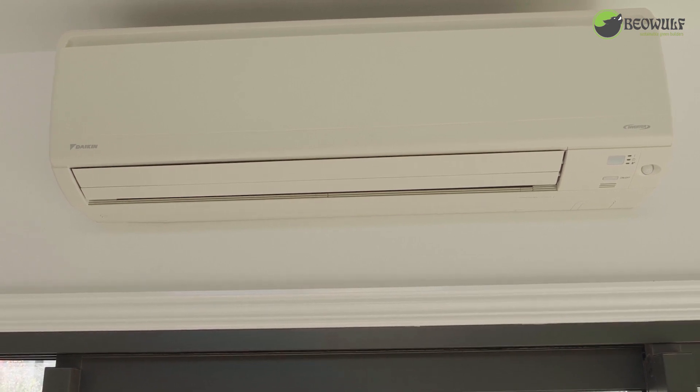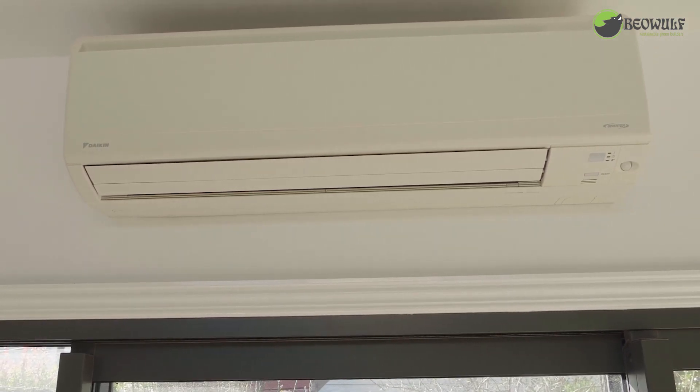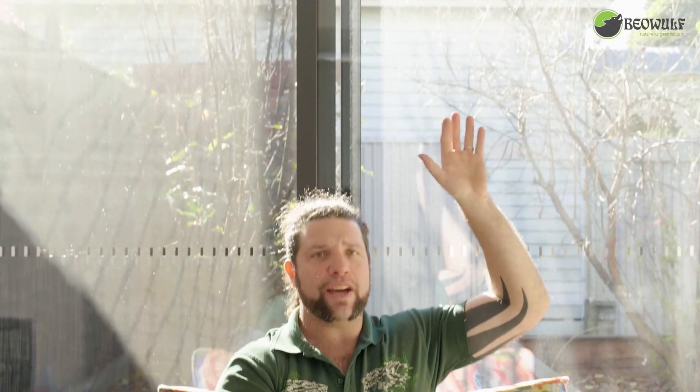We've put one split system in at the back of the house on the north face. If it gets really warm inside we can switch that on and the cool air blows all the way down. We can also use the fan feature, open up those doors, switch that on, and it blows all of that clean air throughout the house. We can then close up, switch it off, and that energy stays in the home for a really nice long period of time.